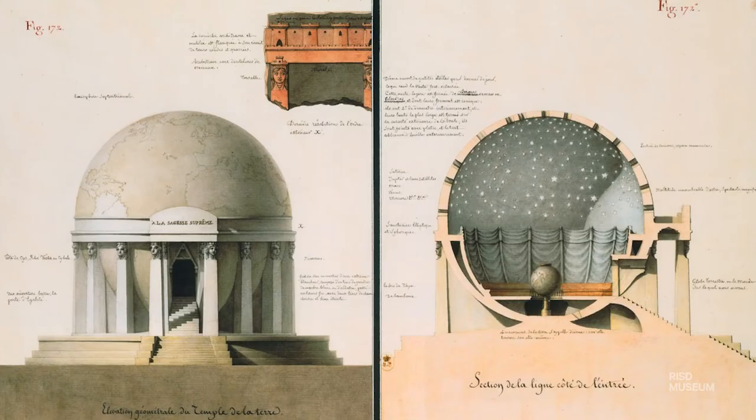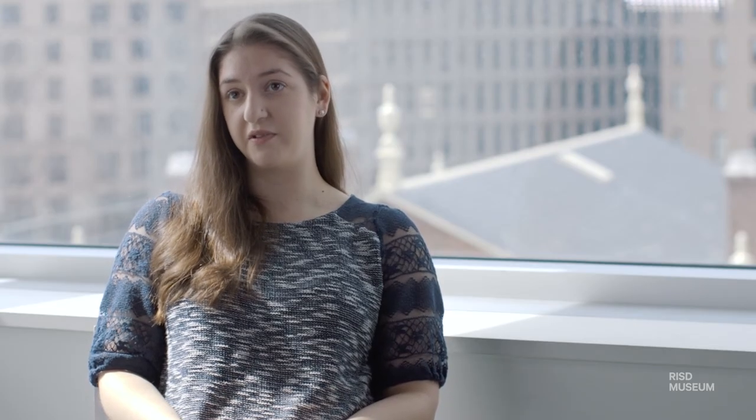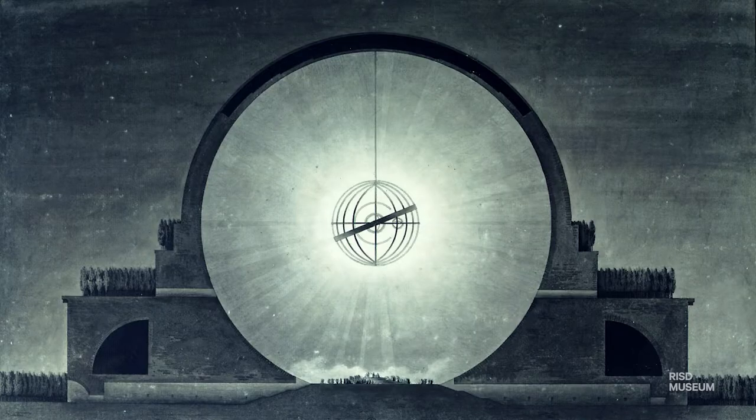The interest in the globe shape was thought to have come from French 18th-century architecture. Globe-shaped buildings perhaps inspired the shape of this table.